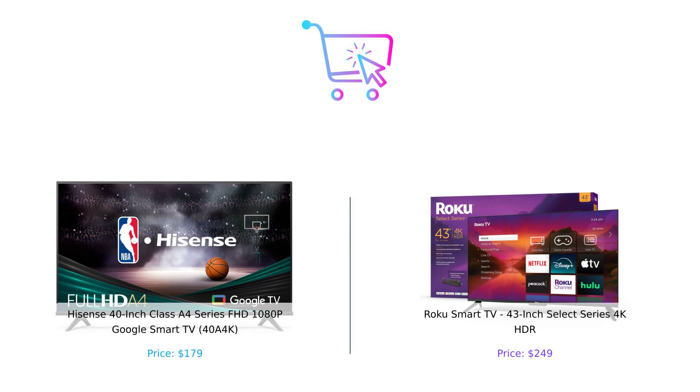So which one should you buy? If you're on a budget and love Google features, the Hisense Hero is your go-to. But if you want that 4K experience with a ton of free TV, the Roku Rockstar is calling your name. Either way, you're winning. Thanks for tuning in, smart shoppers. Don't forget to like, subscribe, and leave a comment about which product you prefer and why. Product links are in the description. Until next time, happy shopping and stay smart.